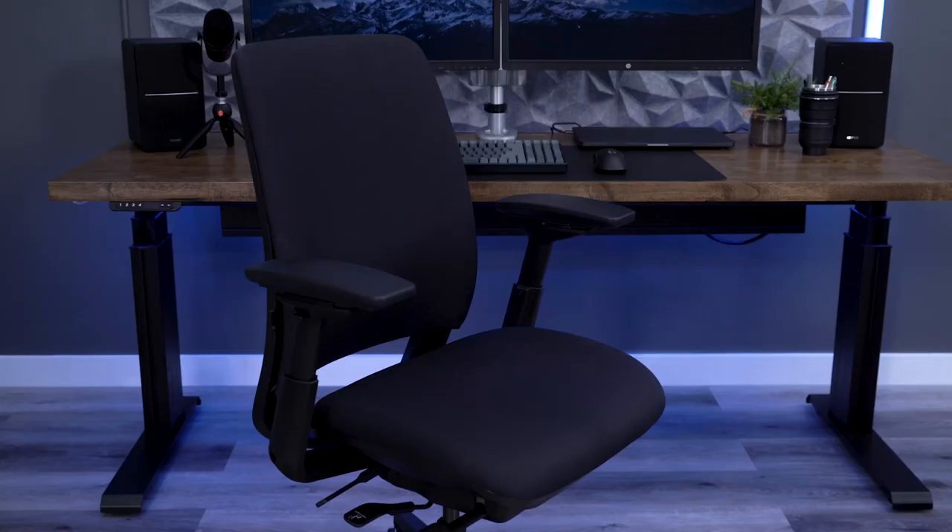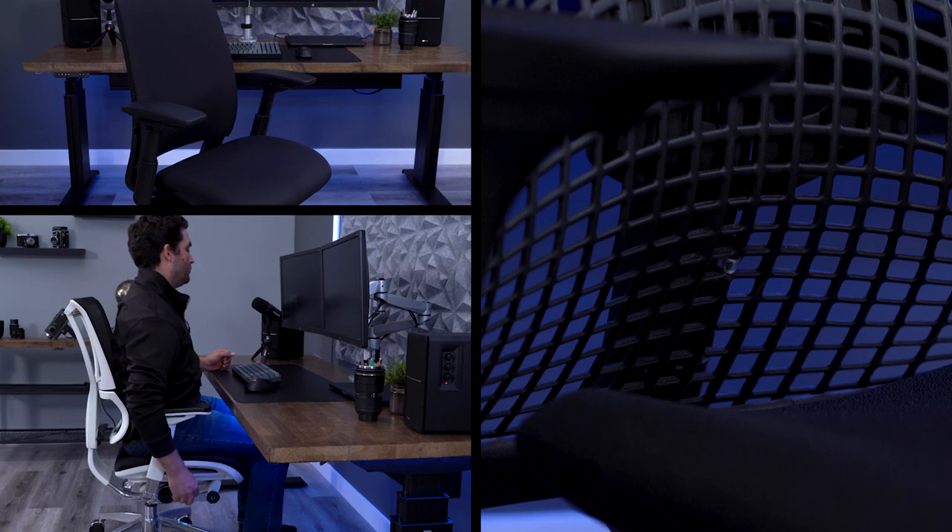I hope this video was helpful to learn if any of these sub-thousand-dollar chairs will work for you. If not, and you want to find something a little more budget-friendly, check out the next list where we look at the best chairs under $500.